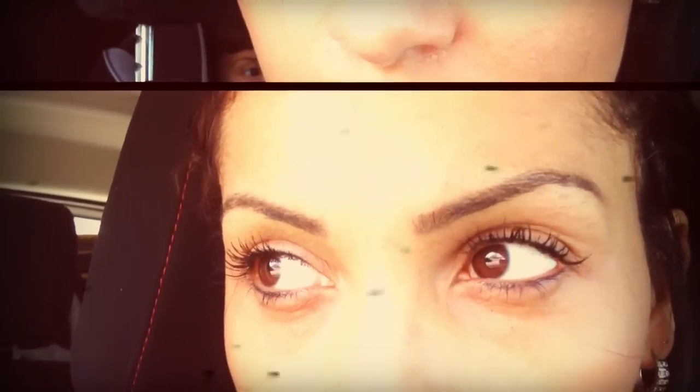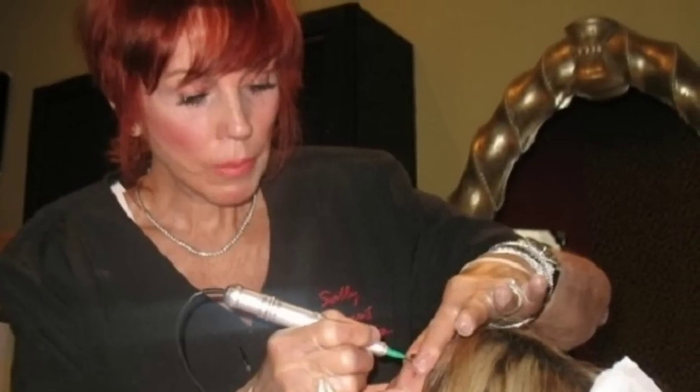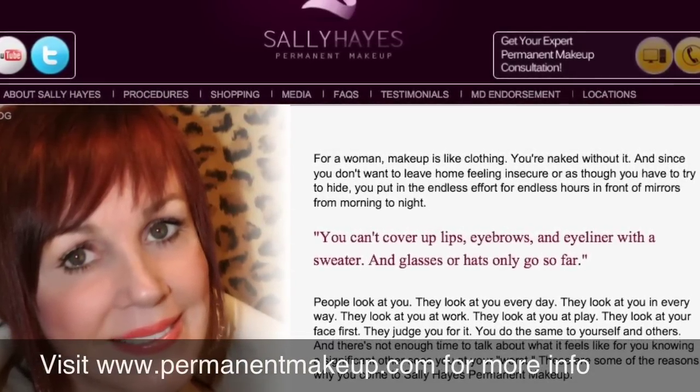Oh my god, so I did it. I had my permanent eye makeup done. I did my eyebrows, I did my top eyeliner, my lower eyeliner, and it was with this wonderful woman named Sally Hayes who's been doing this over 20 years. She's been doing permanent makeup originally in Scottsdale, Arizona, but she also recently has an office in Tribeca, and you can find her on www.permanentmakeup.com.